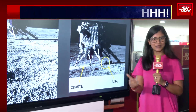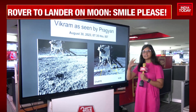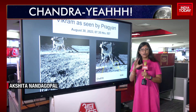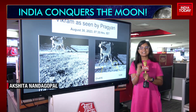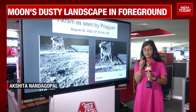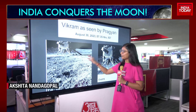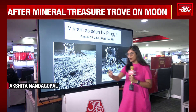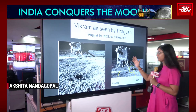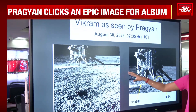ILSA — the Instrument for Lunar Seismic Activity — is currently deployed and recording all seismic activities on the south pole region of the moon. Rambha is also in action, essentially identifying plasma density. The picture clarity is amazing — you can make out so clearly what the surface of the moon looks like. You can even make out a few small craters close to Vikram. From the pictures Pragyan has sent of lander Vikram and of its journey on the surface of the moon, you can see why this particular spot was chosen.